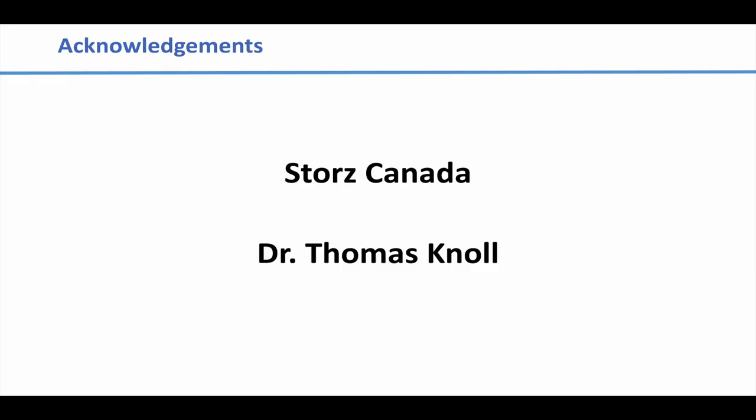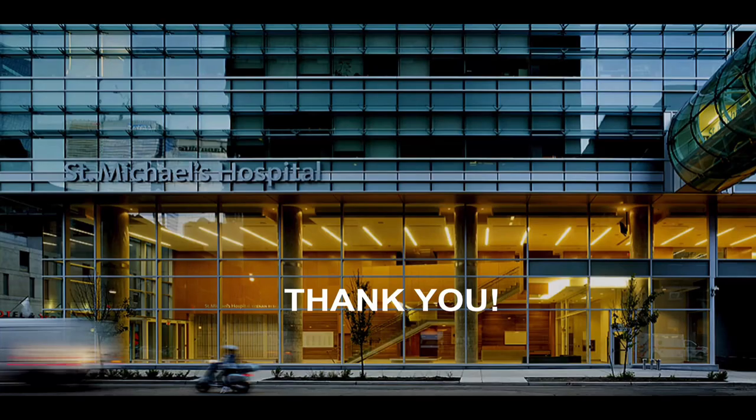I want to end by acknowledging the assistance from Stortz Canada, who provided a number of the images used in the slides, and also Thomas Knoll, who has always been a believer in mini-PCNL, really pushed the envelope, and was one of the first early adopters. Some of the slides were from him as well. Thank you for the opportunity — I'm happy to answer any questions.